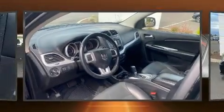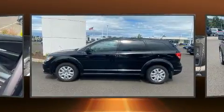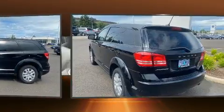Come test drive this 2016 Dodge Journey. It features a front-wheel drive platform, an automatic transmission, and a 2.4-liter four-cylinder engine.